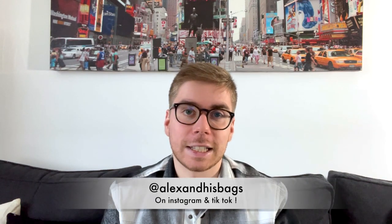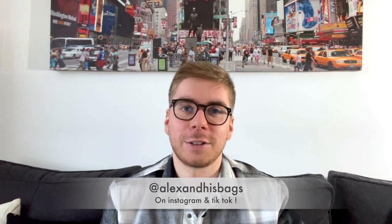That's it for this video! I have another video comparing the wallet on chain, classic mini, small boy, and mini 2.55 — covering chain length, capacity, and mod shots — which I'll link in the description. If you have any questions, feel free to comment below or DM me on Instagram. You can follow me on Instagram and TikTok at alexandiusbags. See you very soon in a new video, bye!